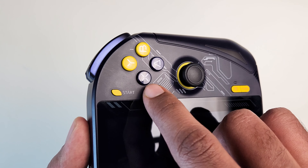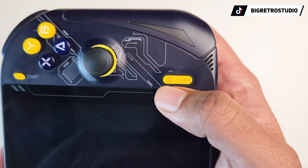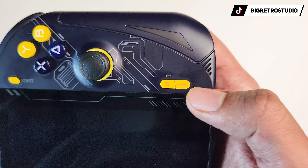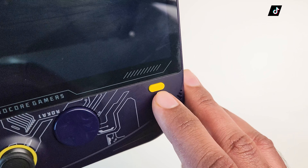Next we have a back button, a start button, on the bottom right we have a mouse button as well as a button to open an on-screen keyboard and a control panel button. On the bottom left we have a show desktop button, and there are two front-firing speakers.